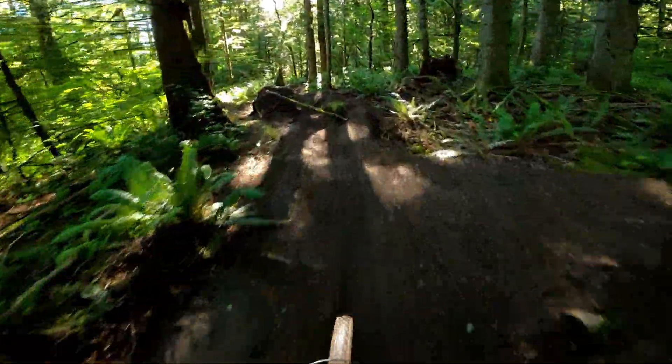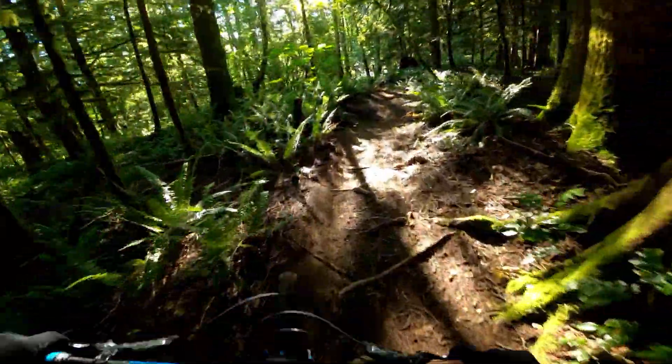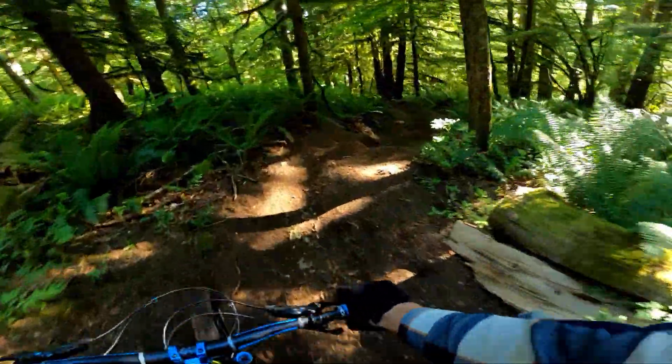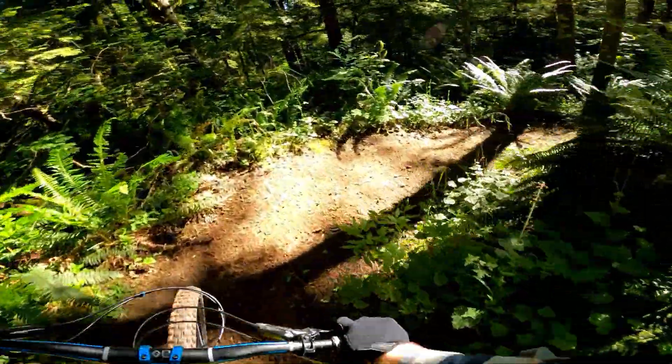A lot of gap jumps around. Some logs on some of them — I guess they don't want them to be blown out from the moisture. Anticipating some spider webs in the face today. What a great trail though.